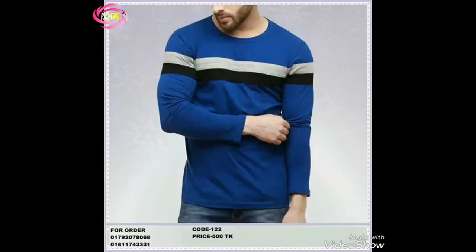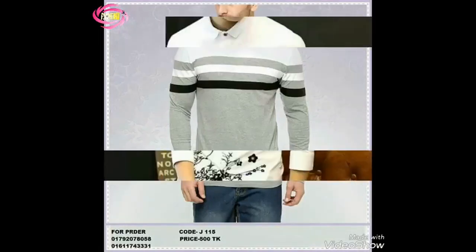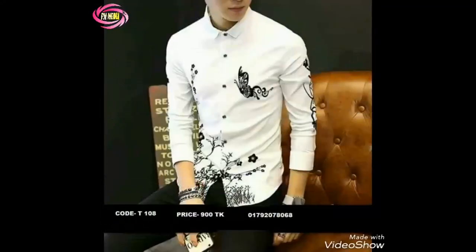Hey there, fashion enthusiasts. Welcome back to Fashion Zone, where we explore the latest trends and fashion essentials. Today, we've got something exciting for the men out there: the new men's long-sleeve t-shirt button lightweight lapel polo shirt solid color top. Stay tuned as we dive into the features, style tips, and why this shirt is a must-have in your wardrobe.